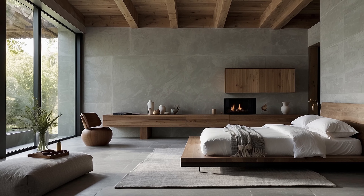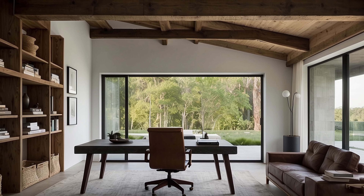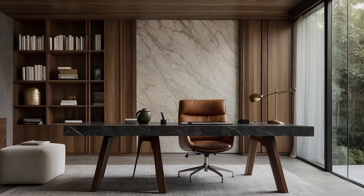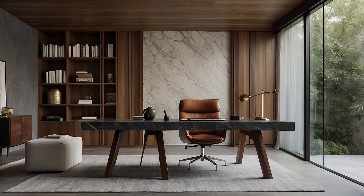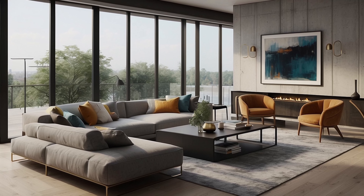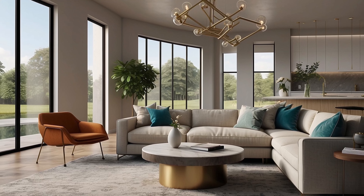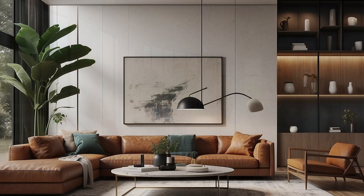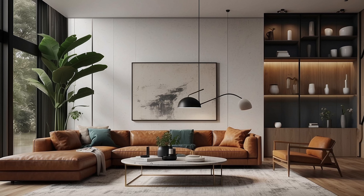The focus on texture and materials represents a cornerstone of minimalist home decorating, elevating spaces beyond mere visual aesthetics to create environments of unparalleled sophistication, warmth, and sensory richness. Whether through the celebration of natural materials, the exploration of contrasting textures, or the infusion of tactile textiles, minimalist designers harness the power of texture and materials to craft interiors that are as inviting and comfortable as they are visually striking. By embracing the inherent beauty of texture and materials, minimalist home decorators create spaces that resonate with the senses, inviting inhabitants to experience the joys of minimalist living in all its tactile glory.